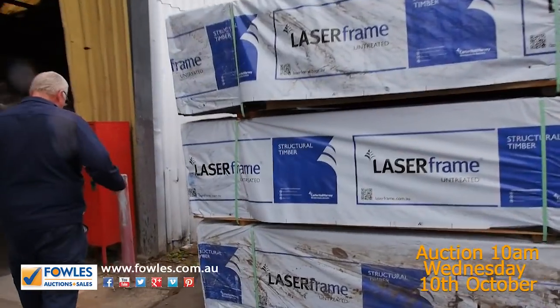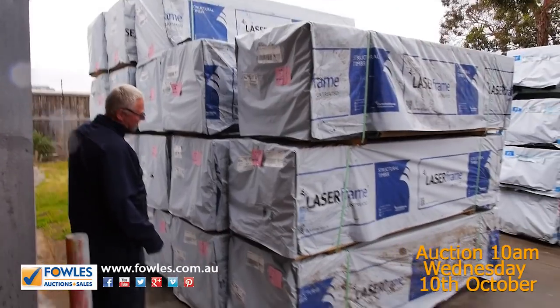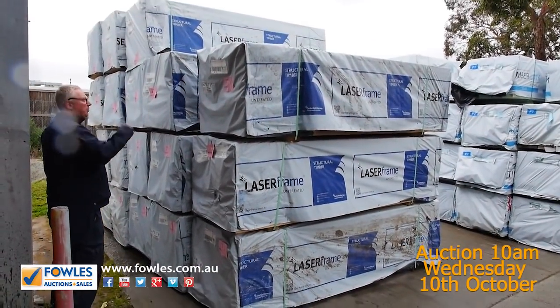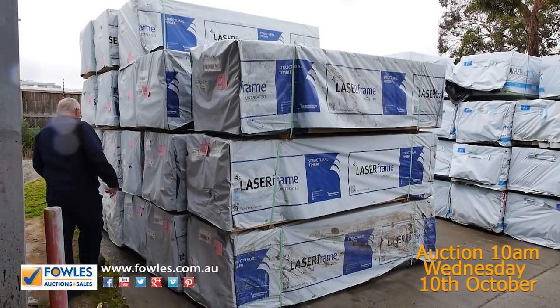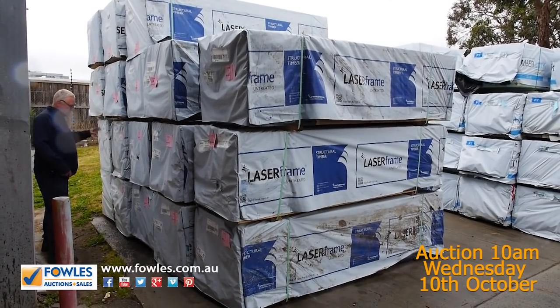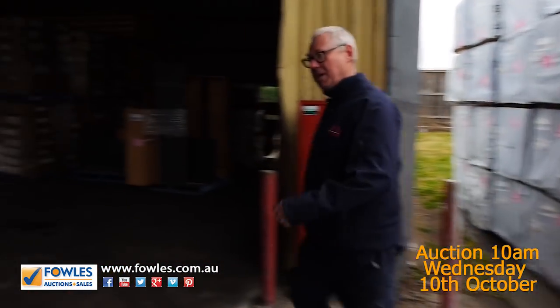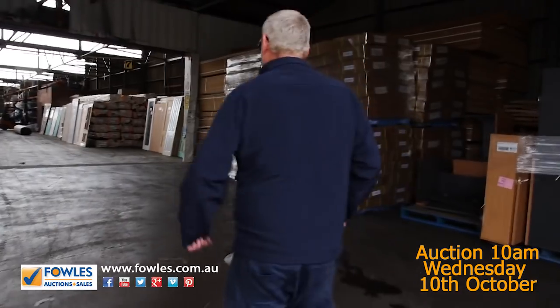Over here is where we start the auction tomorrow. Again, some nice gear out of Mount Gambier — 90 by 45, a bit of framing, some 2.4s. Also got a bit of 140 by 45 MGP10. Really, really good stuff to start off the auction tomorrow, so make sure you're here nice and early.